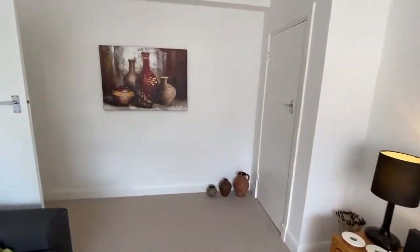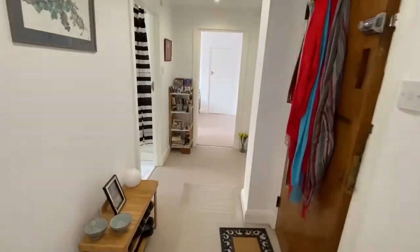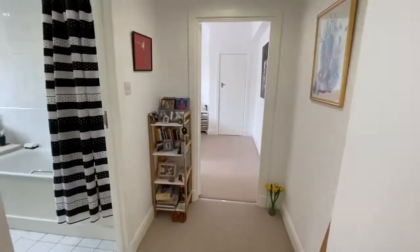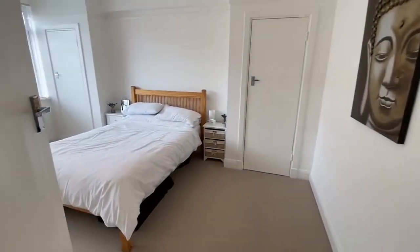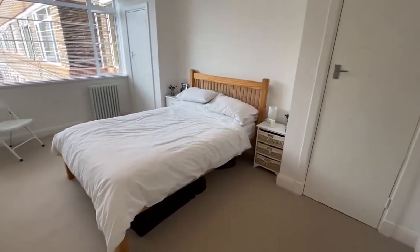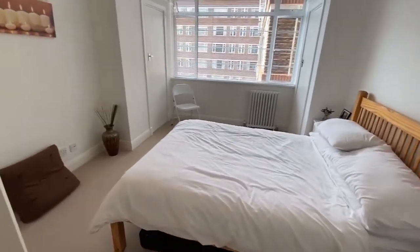Let's head off to the bedroom via the entrance hall. A good-sized double bedroom, again with an outlook over the communal gardens and three built-in wardrobe cupboards.